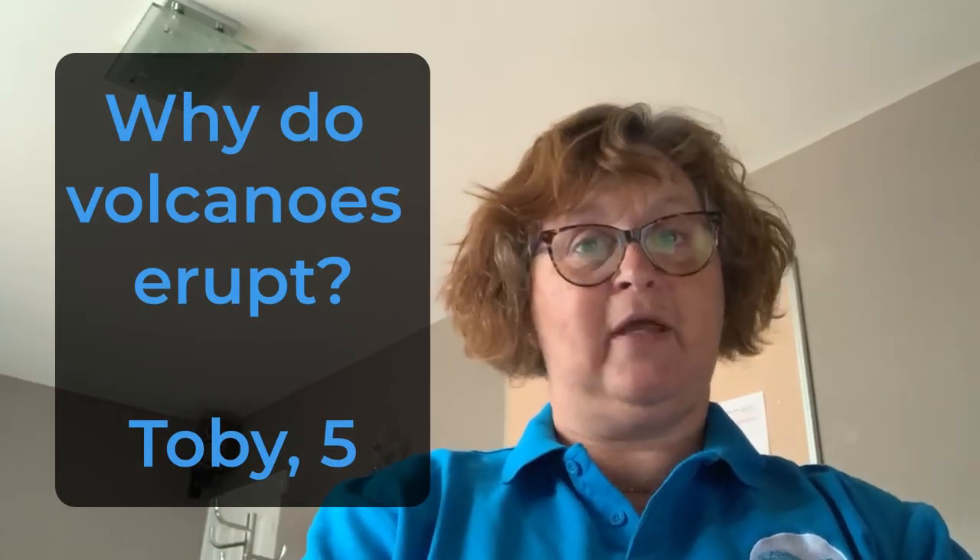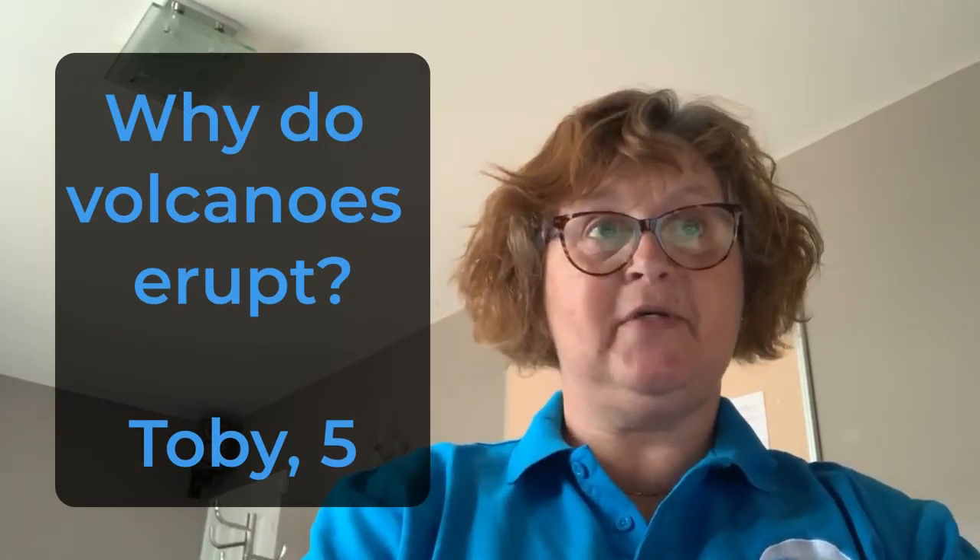But now it's time to find out what you have been doing at home this week. Hello, my name's Mandy, and I'm here to answer a question that's been sent in by five-year-old Toby, who asks: why do volcanoes erupt?